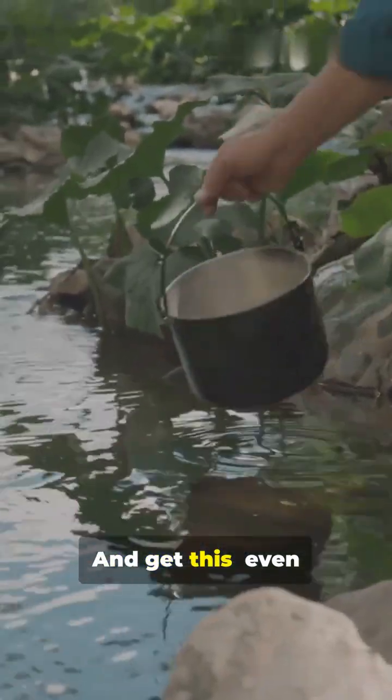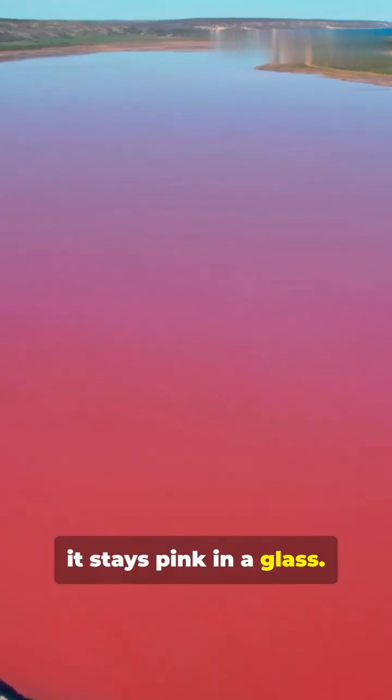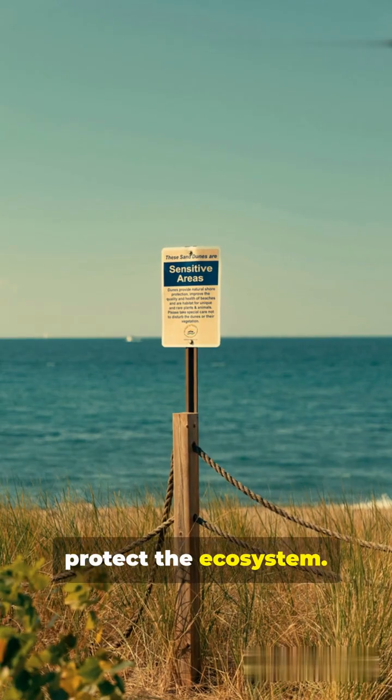And get this — even if you scoop out some lake water, it stays pink in a glass. Scientists say it's totally safe, but swimming's off-limits to protect the ecosystem.